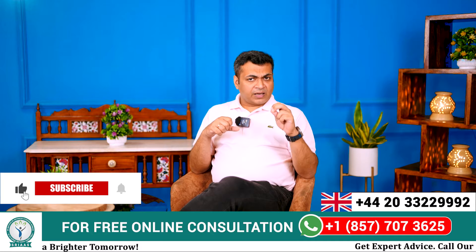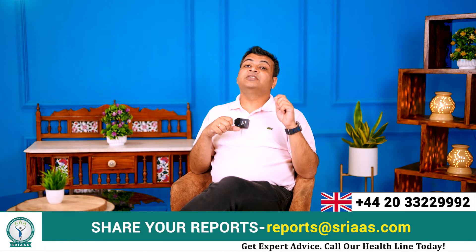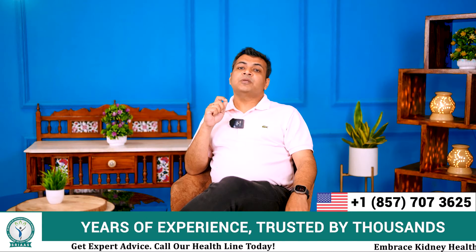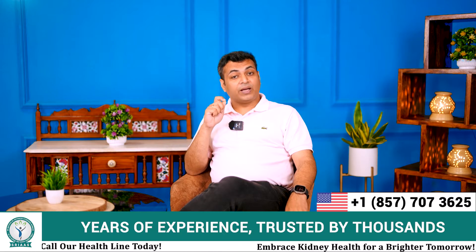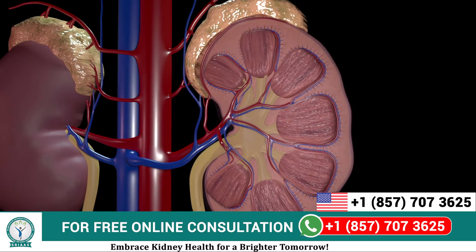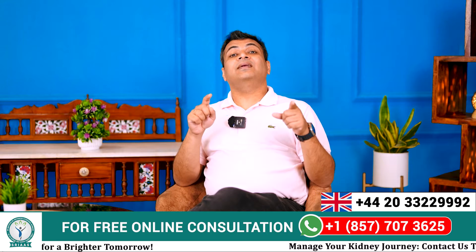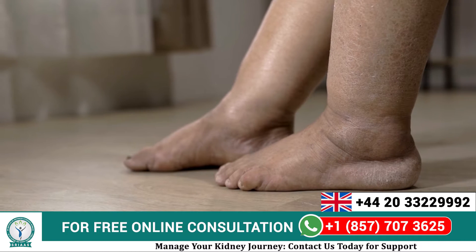To begin with, if there are any kidney failure patients in your known contact, you may have noticed that some of these might be going through a leg swelling problem. Our kidneys perform the vital function of filtering out waste from the body, but in a CKD patient, this process is not completed properly. As a result, fluids get collected in their body, especially in the legs, causing the problem of leg swelling.